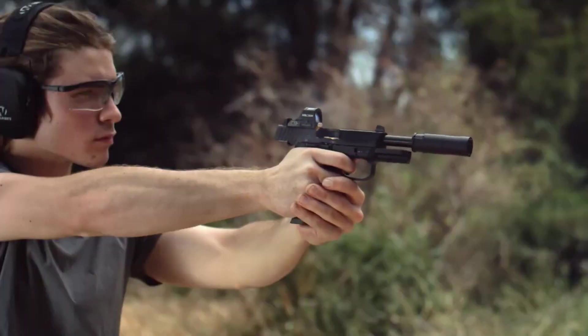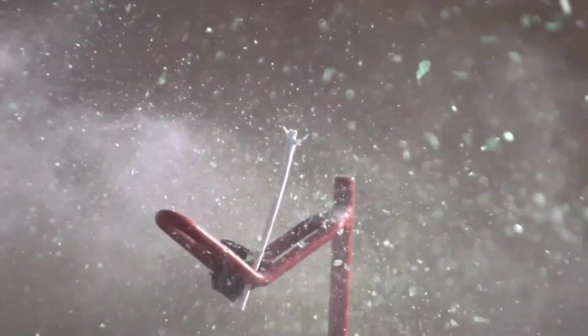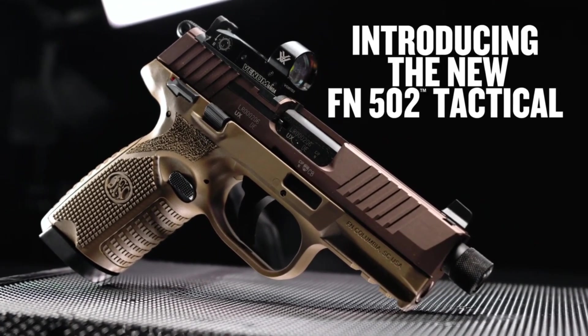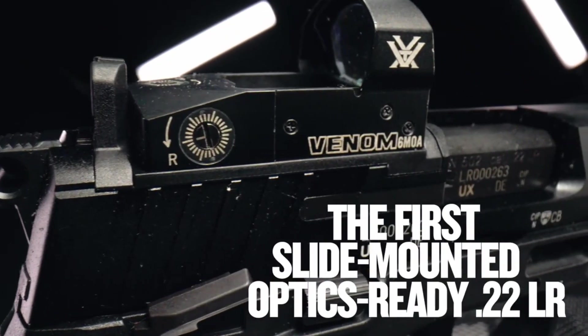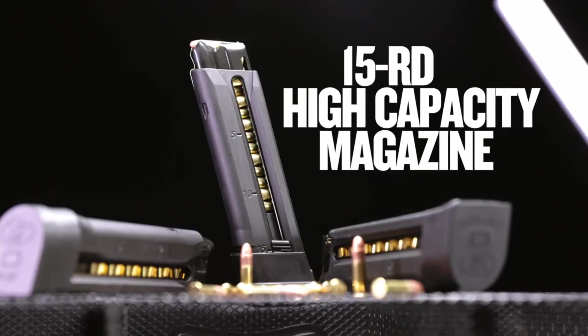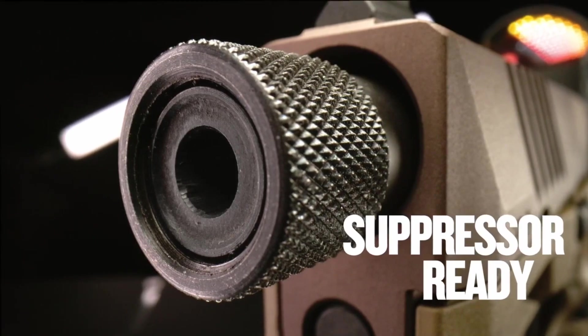The ergonomic grip ensures a comfortable and secure hold for optimal control and reduced recoil. With its extended magazine capacity of 15 plus 1 rounds, it guarantees ample firepower in a discreet package. Embrace the innovation and reliability of FN with the 502 Tactical and experience a new level of shooting proficiency.